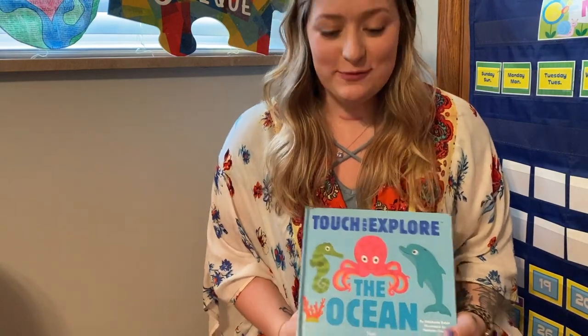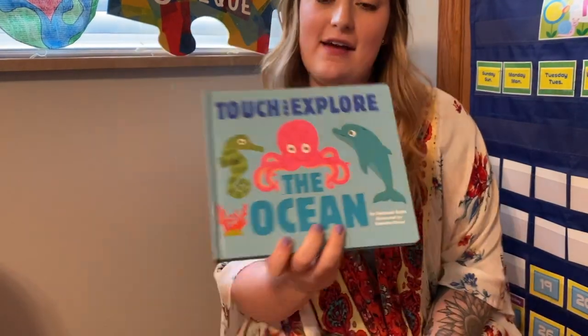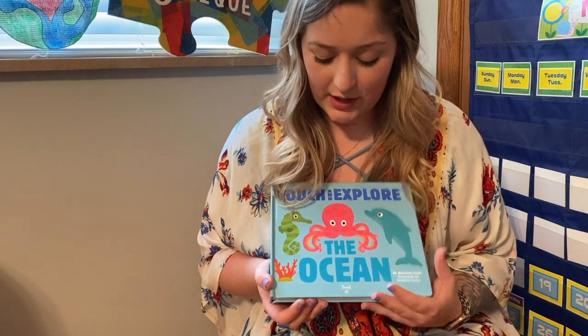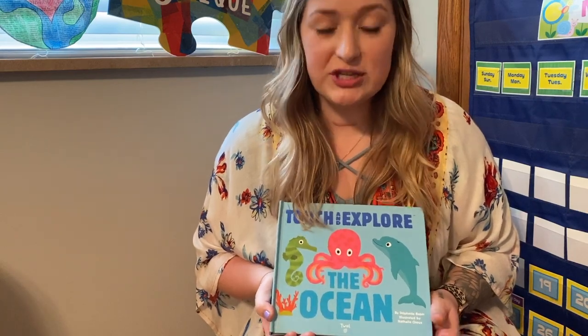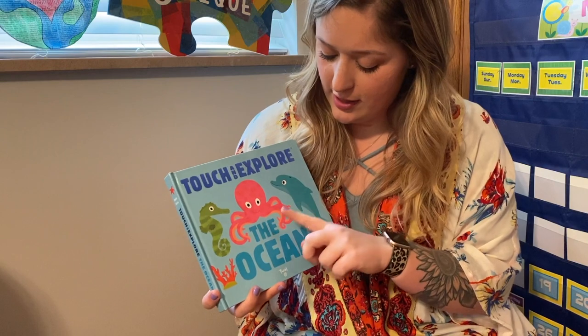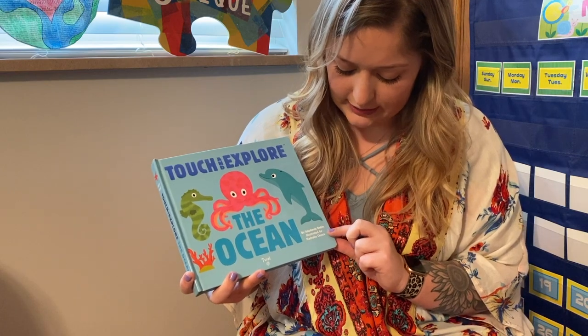Hey guys, I wanted to read you guys a fun story today called Touch and Explore the Ocean. Unfortunately, you're not going to be able to touch it, but I thought I would make it fun by adding some real pictures of these sea creatures to the video. In our classroom, we like to watch the under the sea videos during our quiet calm down time, and we enjoy looking at all the different sea creatures and asking questions about them. So I thought you guys would enjoy this book and some really cool pictures. Let's get started. It is called Touch and Explore the Ocean by Stephanie Babin and illustrated by Natalie Chow.